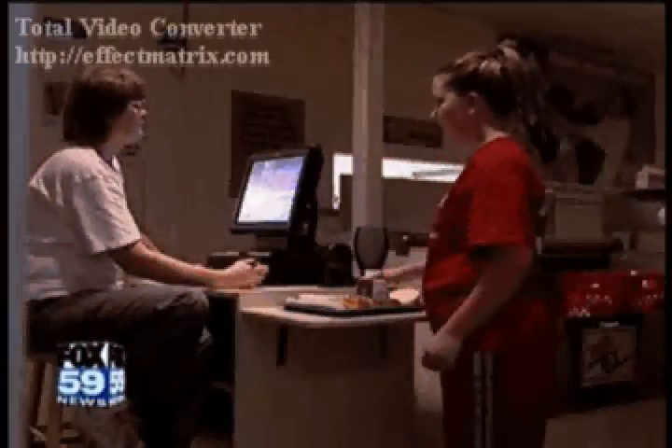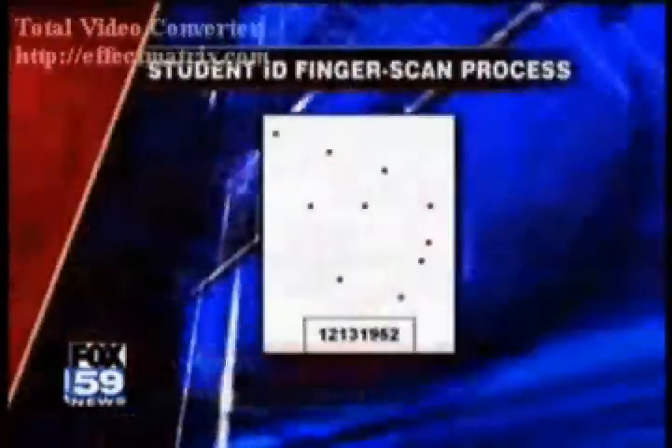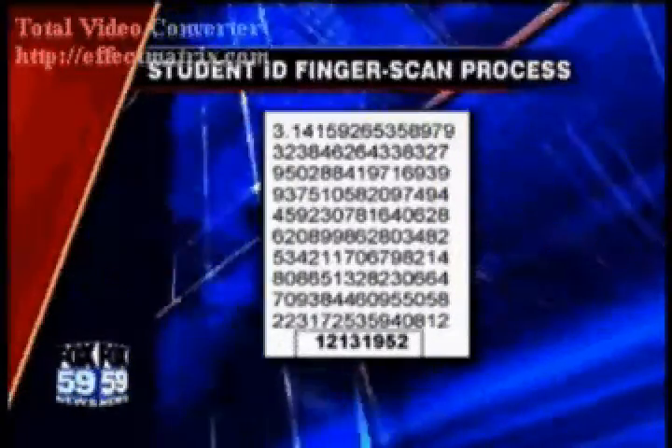The creator of the system says no fingerprint image is actually ever taken. You cannot recreate the fingerprint from the information that's stored. The system stores a series of dots instead of the fingerprint — it basically takes portions of the print, connects them, turns them into a numeric code, and keeps them as a code versus storing the print itself.